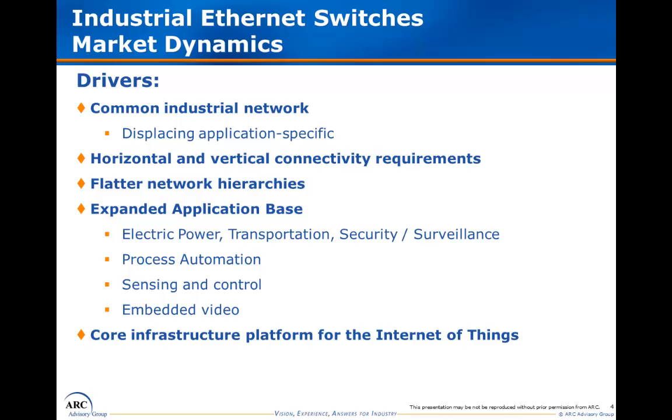We do see increased adoption on the process side of the industrial space. And beyond that, we see expanded use of industrial Ethernet in actual sensing and control applications, rather than just data acquisition, and that too will help spur growth. We also see escalating use of embedded video applications, including in machine vision, and these applications require greater bandwidth, POE or power over Ethernet, and IP capabilities for the IP cameras used in security and surveillance applications. Industrial Ethernet also represents cost savings for users, OEMs and integrators, and vendors, relative to dedicated or application-specific automation networks. And finally, both Ethernet and wireless are emerging as the core infrastructure for the coming Internet of Things.